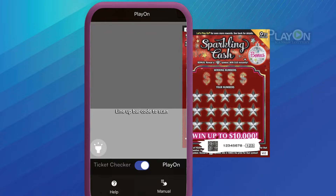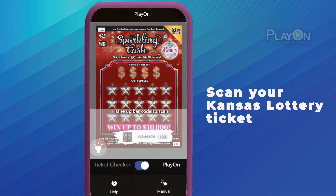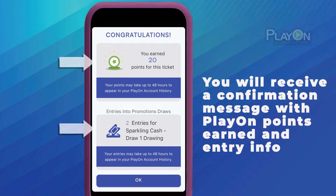Next, line the barcode up on your Kansas Lottery ticket. Once the barcode has been read successfully, you will get a confirmation message with the amount of PlayOn points and entries awarded.